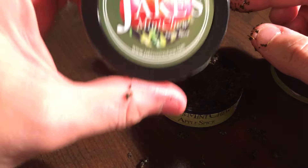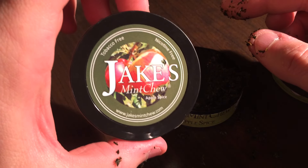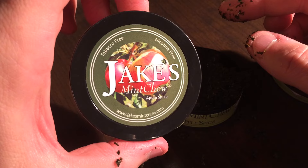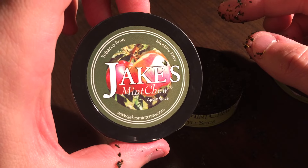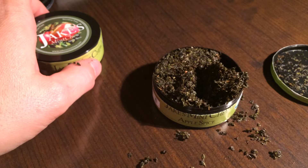So again, that is the newest flavor from Jake's Mint Chew called Apple Spice. You can find this video and this review on the blog and at the main site www.killthecan.org. Thanks guys, I'll see you next time.